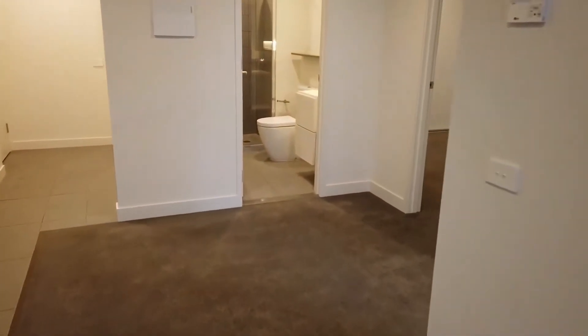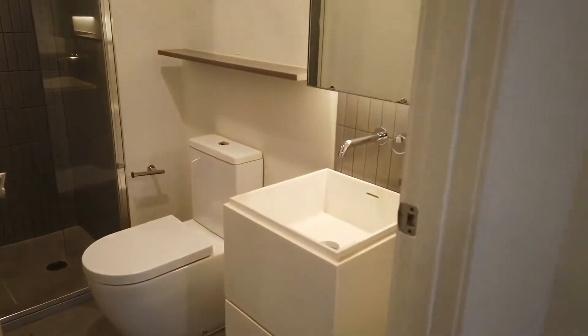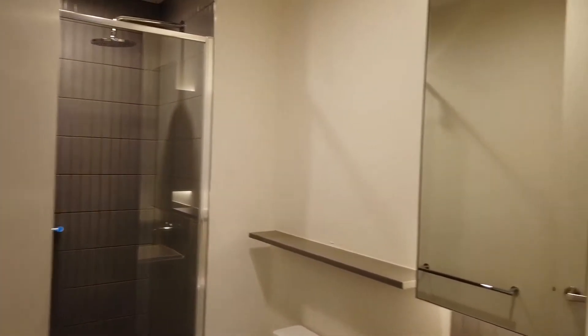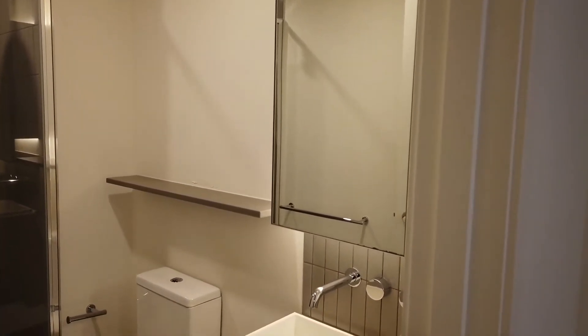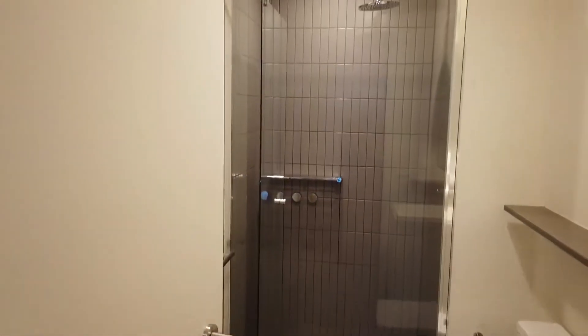Moving along, now let's have a look at the central bathroom and the two bedrooms. Very nice and modern, very spacious — it has a good vanity, storage behind the mirror, and a large walk-in shower as well.